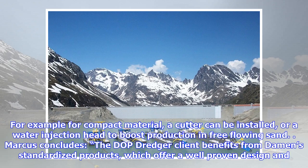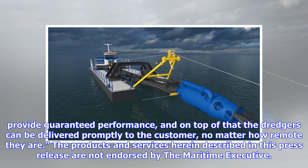Marcus concludes: "The DOP dredger client benefits from Damen's standardized products, which offer a well-proven design and provide guaranteed performance. On top of that, the dredgers can be delivered promptly to the customer, no matter how remote they are." The products and services described in this press release are not endorsed by The Maritime Executive.